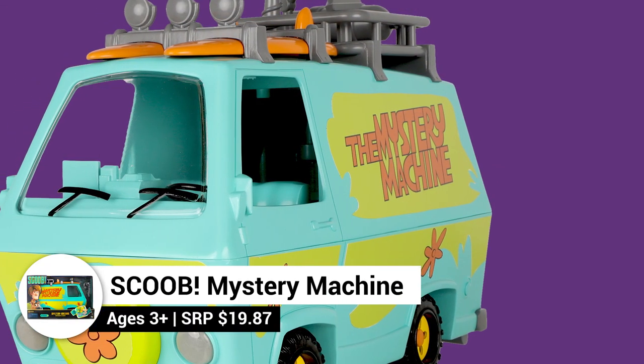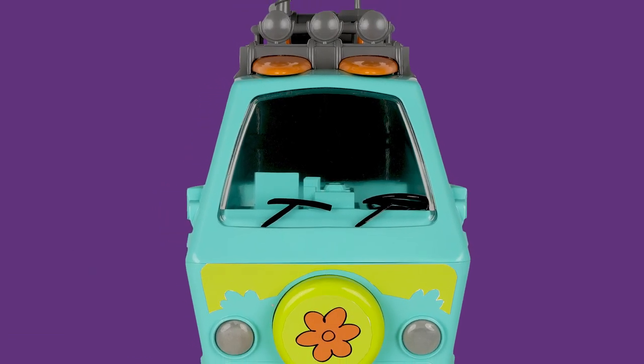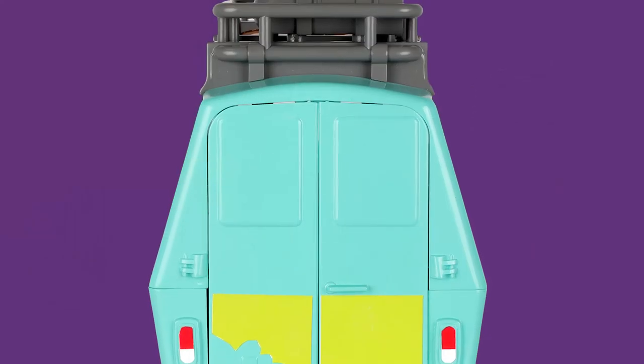Go on exciting mystery-solving adventures with Scoob and the gang with this awesome Scoob Mystery Machine featuring cool lights and sounds. It features rolling wheels, light-up headlights, and the back doors even open.